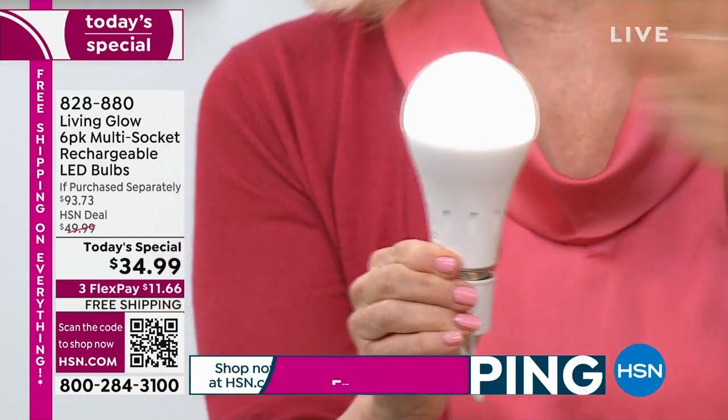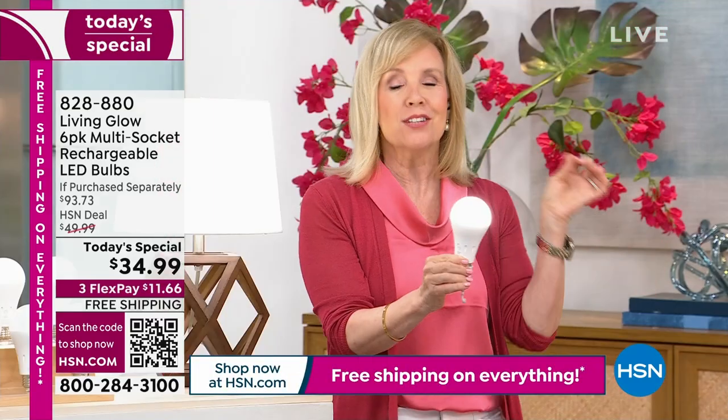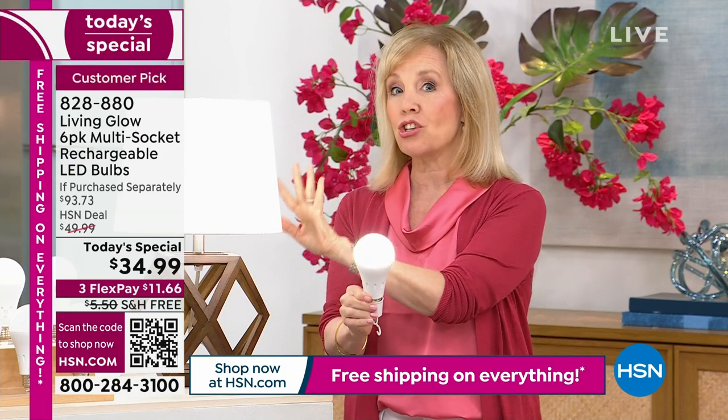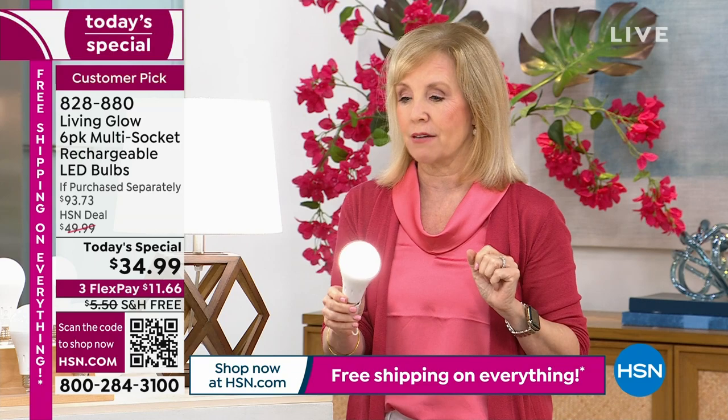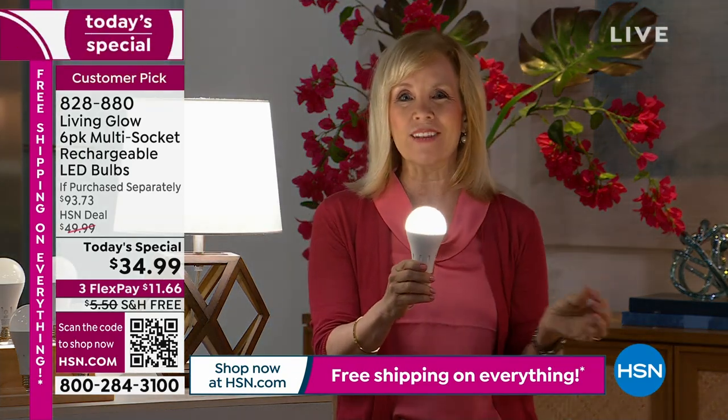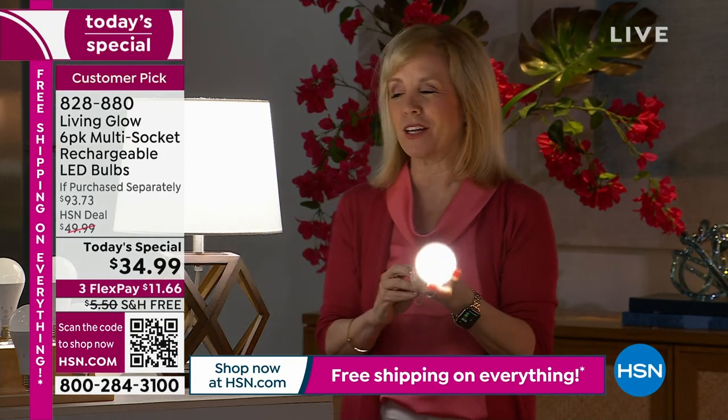It's a standard everyday bulb — it fits a standard socket. It's a 60-watt equivalent. But what makes them different is that when the power goes out, you have light for up to six hours. They are shatterproof, they're cool to the touch, they're LEDs, and they can last up to 45 years.